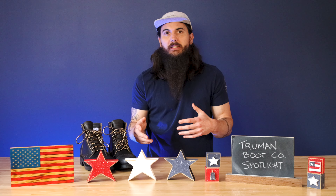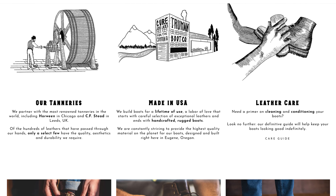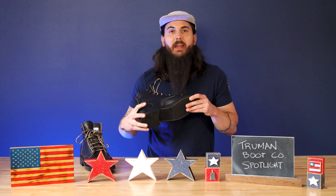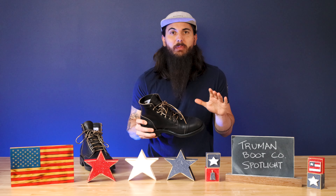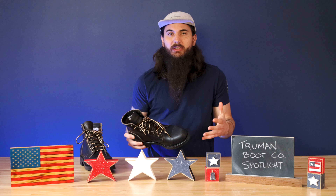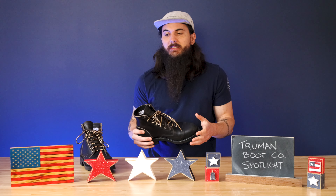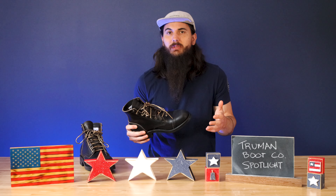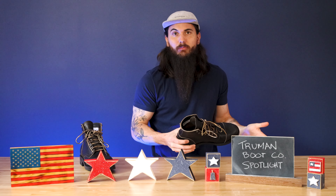In addition to being comfortable and easy to break in, I found these boots are incredibly durable. You can read about the entire construction process on the Truman Boot Company website, but even just the feel of these is very heavyweight. There is a ton of care that goes into the sole, the upper, the stitching, and the construction throughout. I've found pretty much zero signs of wear, and I can confidently say these are going to be in my closet for several years.